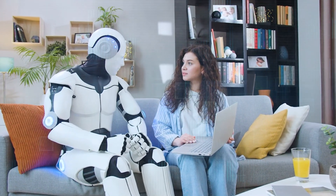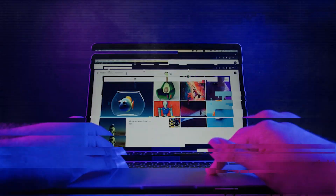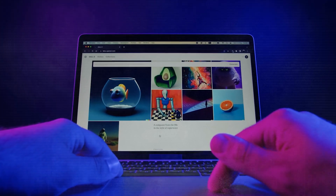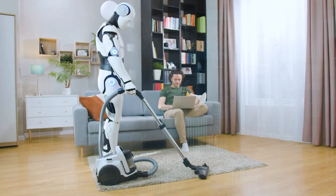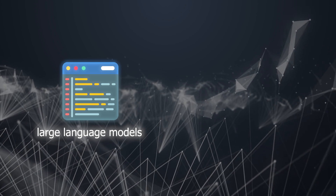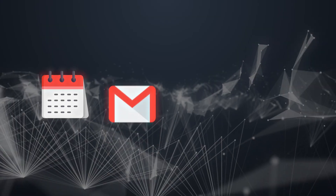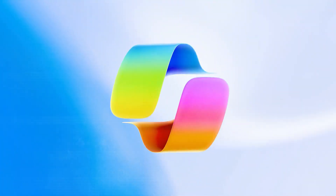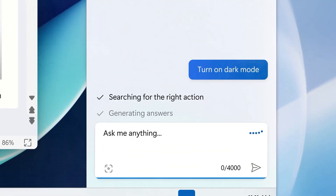Imagine a world where technology not only helps you with daily tasks, but also understands your needs. Working alongside you to improve your overall productivity, Microsoft Copilot has turned this vision into reality. It's an AI companion designed to make you more productive, creative, and collaborative. By using large language models and combining them with your data from Microsoft Graph, like your calendar, emails, chats, and documents, Copilot understands your workflow and provides intelligent, context-aware assistance that boosts your productivity in several ways.